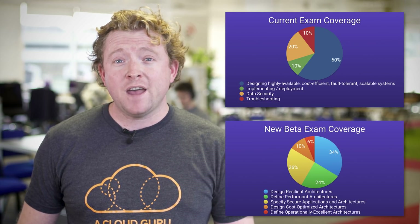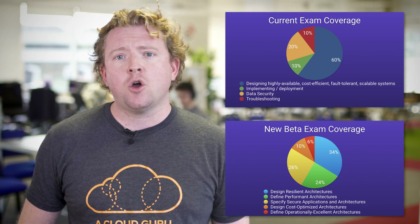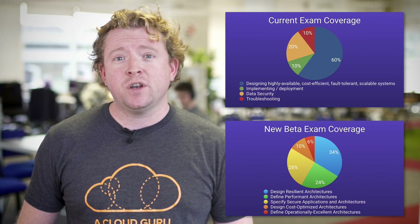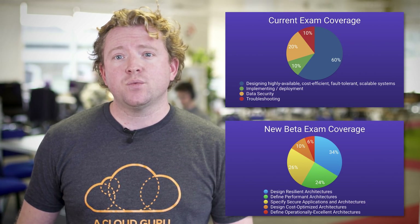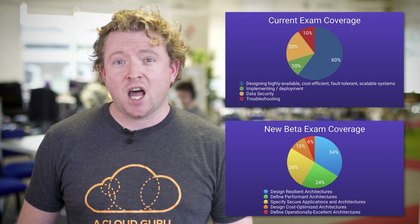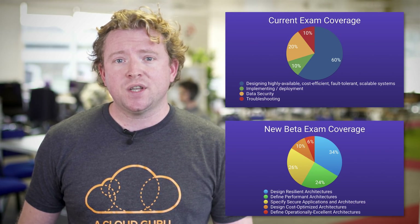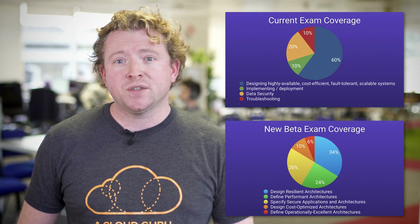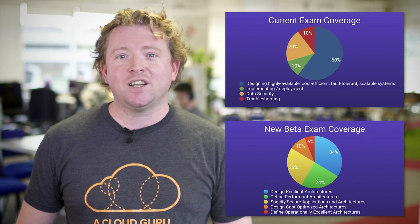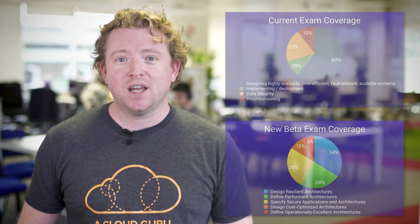In the new exam blueprint there are now five domains, spread out more evenly: design resilient architectures worth 34%, define performant architectures worth 24%, specify secure applications and architectures worth 26%, design cost-optimized architectures worth 10%, and define operationally excellent architectures worth 6%.